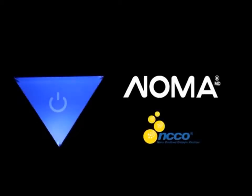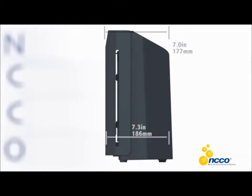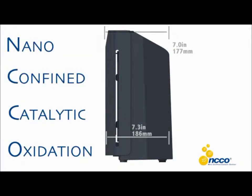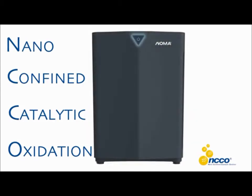Powered by Noma. Portable air treatment unit with NCCO technology — nano-confined catalytic oxidation, also known as NCCO technology.